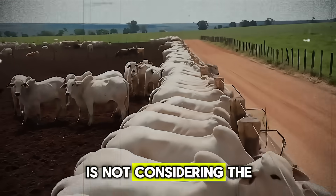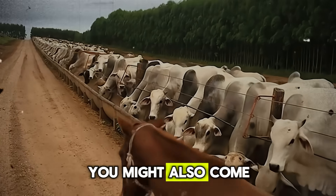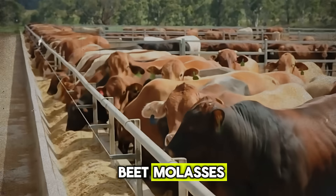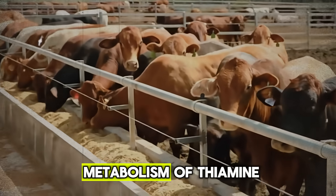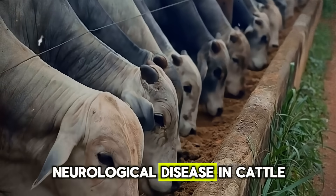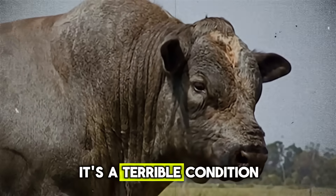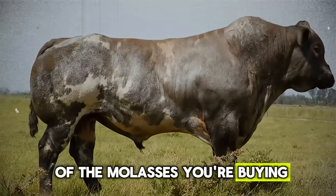Another common mistake is not considering the type of molasses. Most of what you'll find is cane molasses, which is excellent. However, you might also come across beet molasses or other types. The most important factor to check is the sulfur content. Some molasses — particularly certain types of beet molasses — can be high in sulfur. Excessive sulfur can interfere with the absorption and metabolism of thiamine, which is vitamin B1. A deficiency in thiamine can lead to a serious neurological disease in cattle called polioencephalomalacia, or PEM, with symptoms including staggering, blindness, and head-pressing. Always ask your supplier for a nutrient analysis. Know what you're feeding.